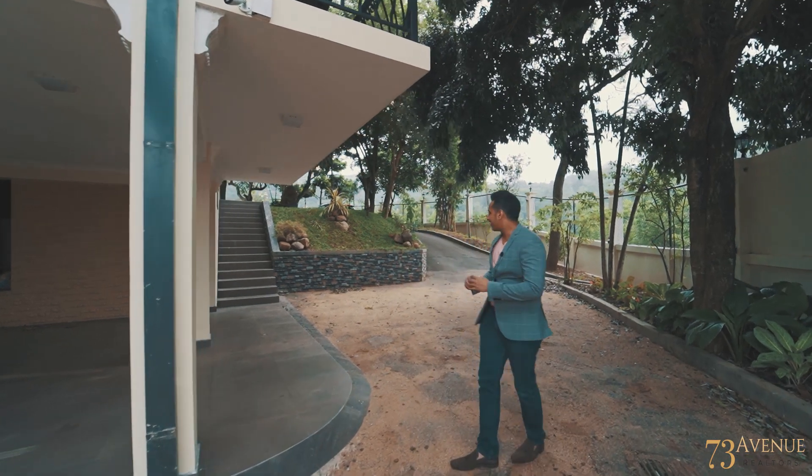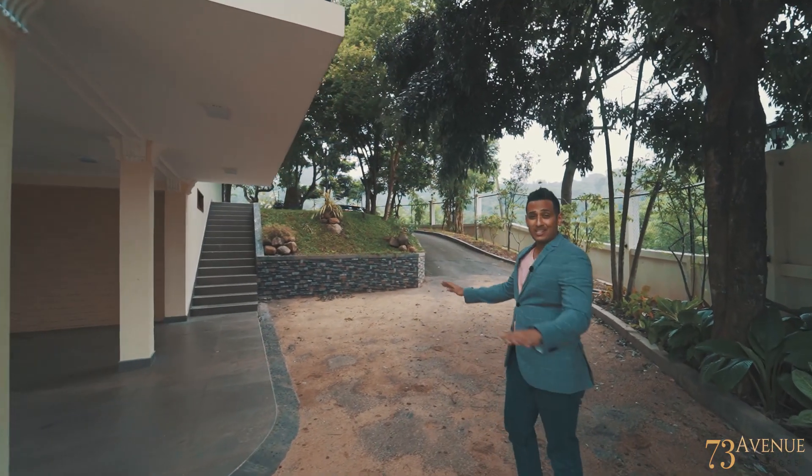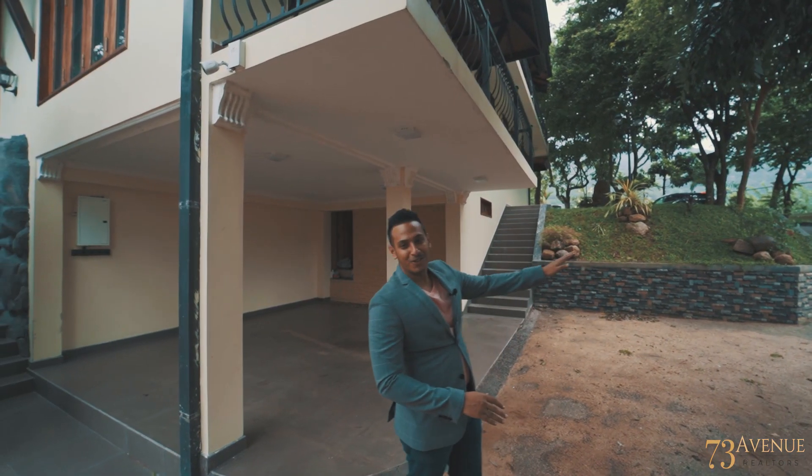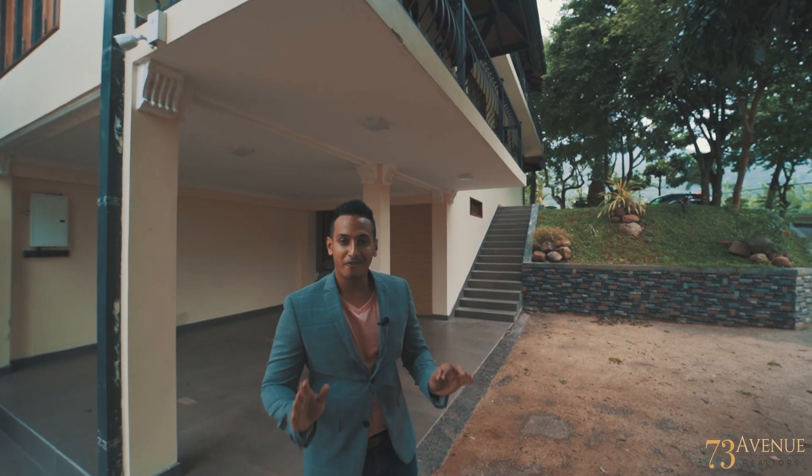Now, let me take you through this property. As you can see, we have ample space for parking — two cars, but a wider space over there to park close to around five cars.